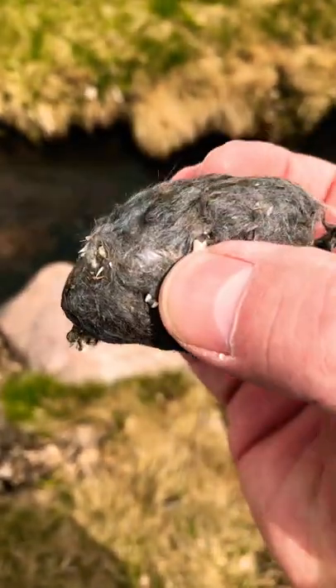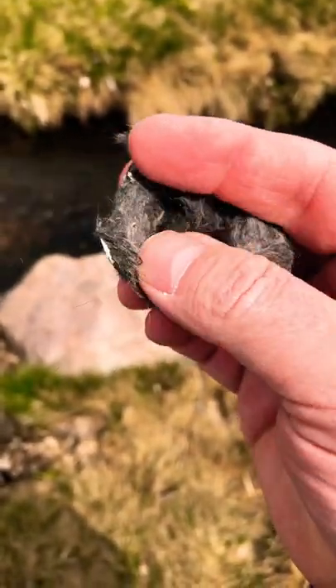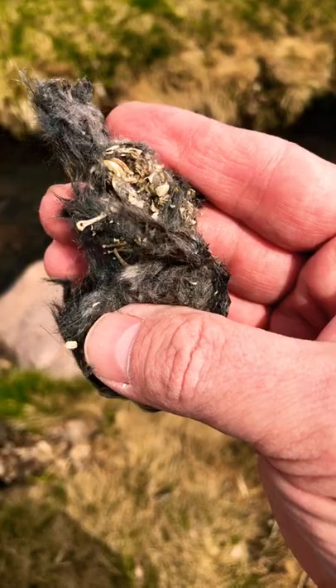It's probably best if I do two hands. You can see all the fur and stuff that this thing's eating — little squirrels and rabbits and everything else. And there's all the bones.